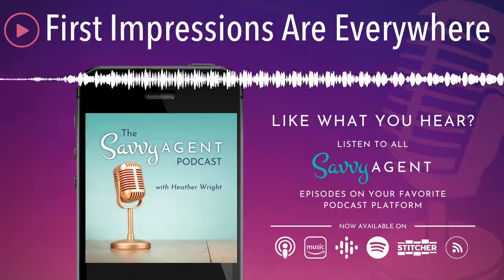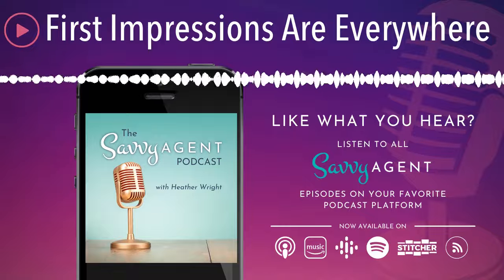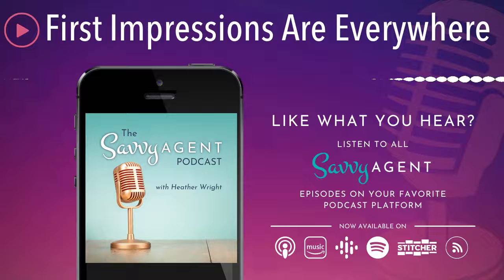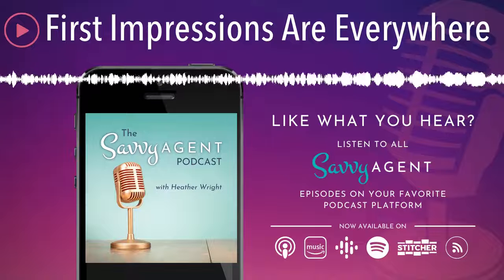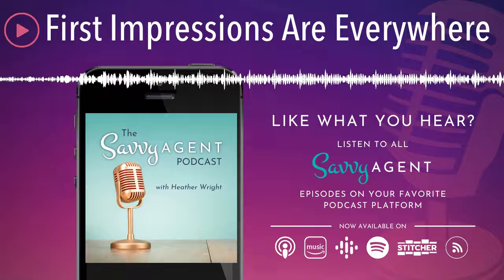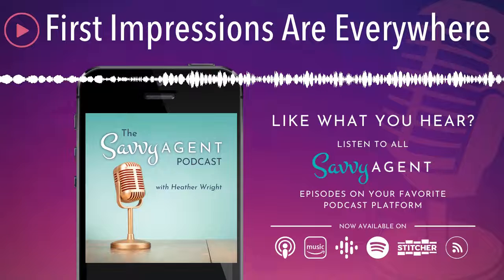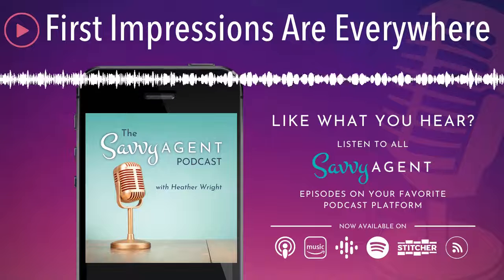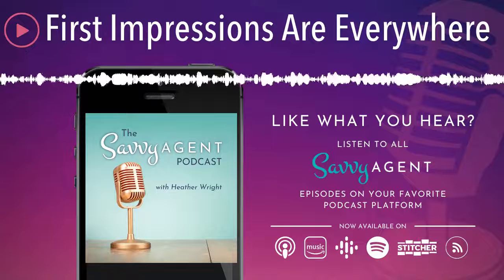You've probably heard that first impressions are everything, but have you considered where your first impressions are happening? They're not just in person anymore. Welcome to the Savvy Agent Podcast, where we help real estate agents build a thriving business so they have financial freedom in their life without having to work 24-7. I'm your host, Heather Wright. Now let's get to it.